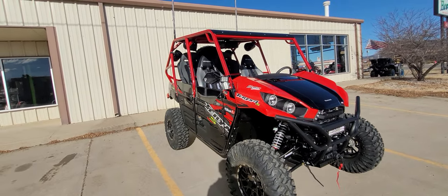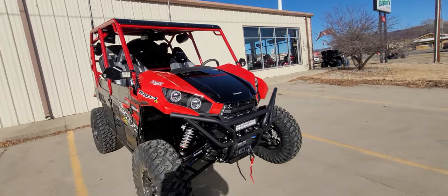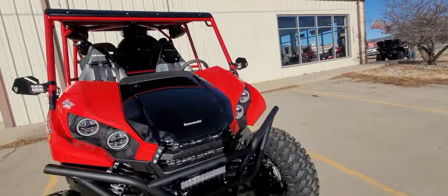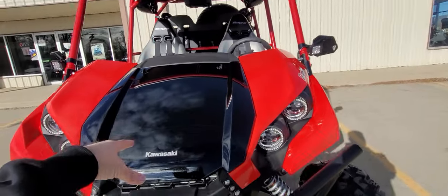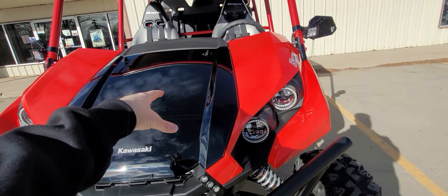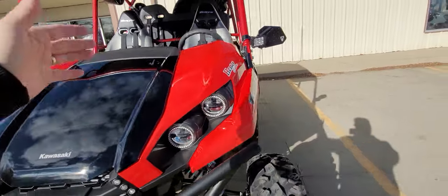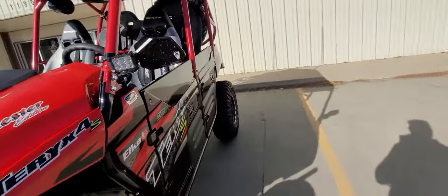I'd highly recommend Hindenburg Customs — anybody looking for a custom cage for your T-Rex, definitely reach out to them. We also have a fuse block in here, along with the Uni Air Filter. The fuse block is an awesome distribution setup — everything all set up and distributing properly.